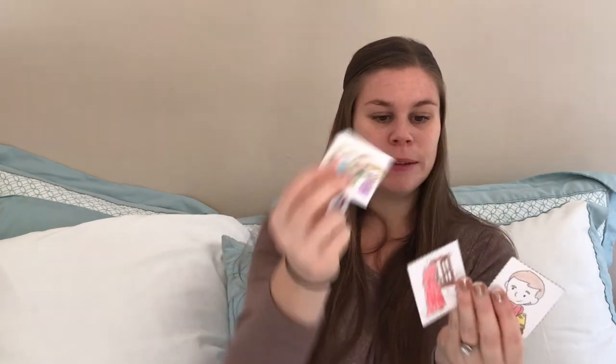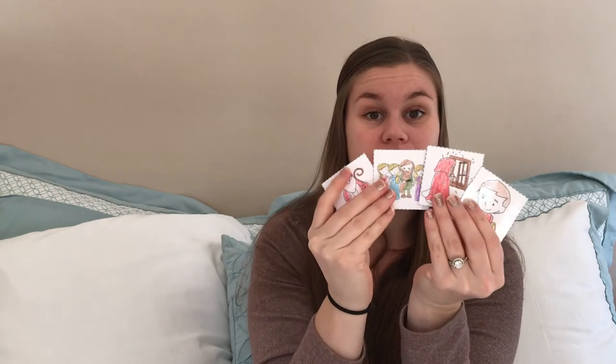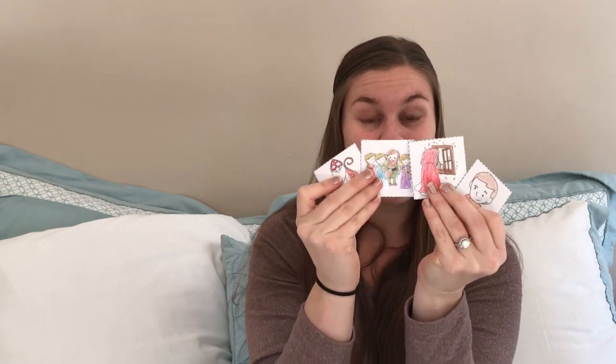There is also this little sequencing activity I found online — I'll put the link in the description below. It has little pictures of St. Nick and the kids can recreate the story of St. Nick by putting the pictures in order. I really like this activity for St. Nick's Day.